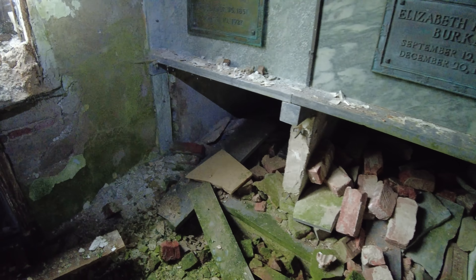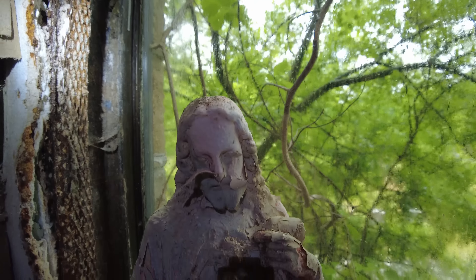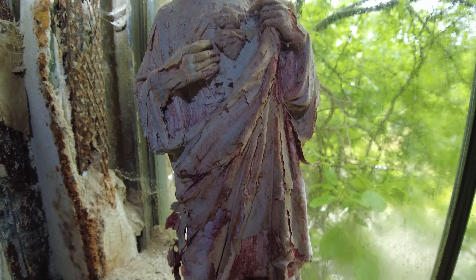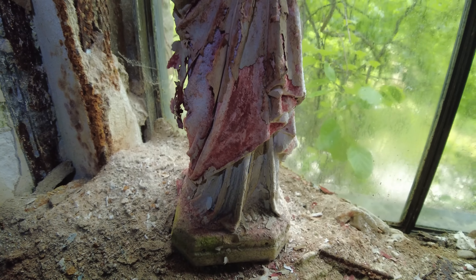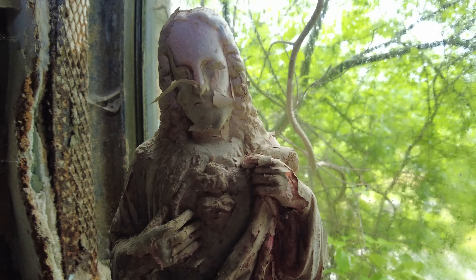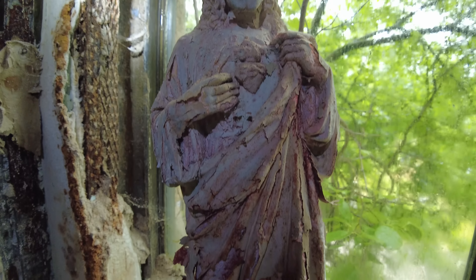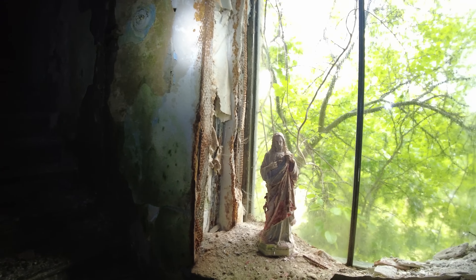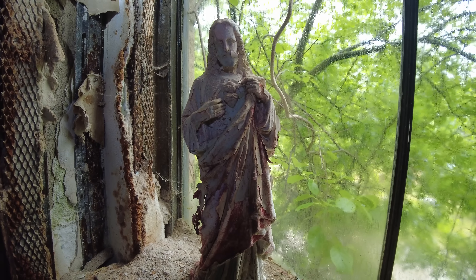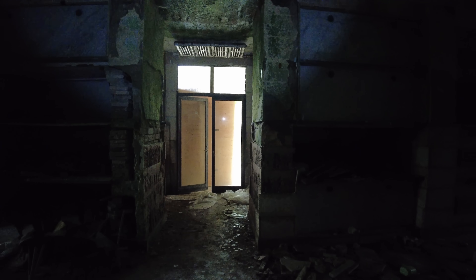It's really sad the state of this building here. If you guys take a look in front of me, here's the statue of Jesus again. You can see the decay on it. It's got like this little piece of stuff on top of it. I'm standing right in the main foyer of the abandoned mausoleum during the day.